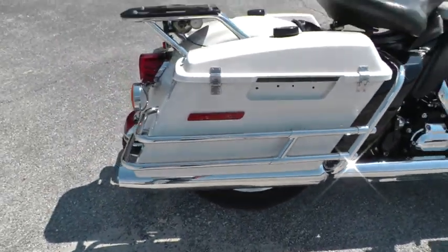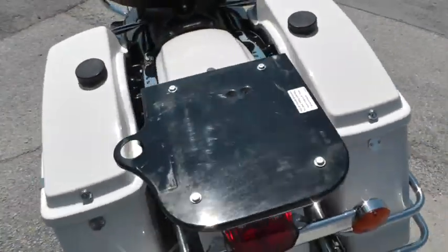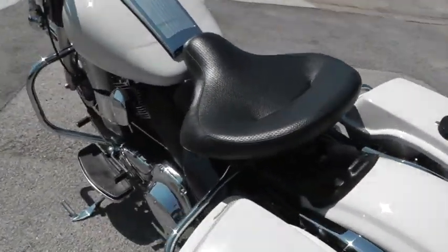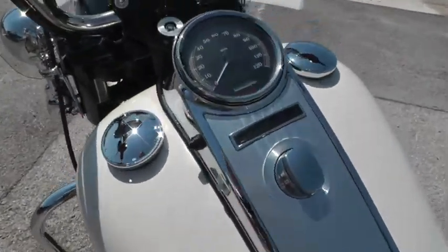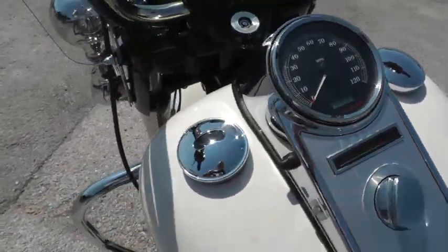It is a police bike — it was in service. It has the platform back here for the radio. It still has a solo seat on it. The bike's only got 16,060 miles on it.